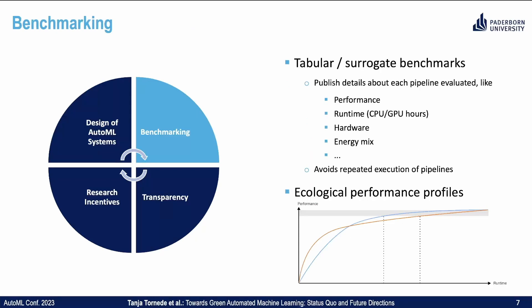While benchmarking, there are some aspects which can help to reduce the environmental footprint. Most importantly, tabular or surrogate benchmarks. The rule of thumb is to publish all details about each pipeline that has been evaluated, like the performance, the runtime, the CPU/GPU hours, hardware, energy mix, or whatever might be beneficial to report. This way, we avoid repeated executions of the same pipeline.